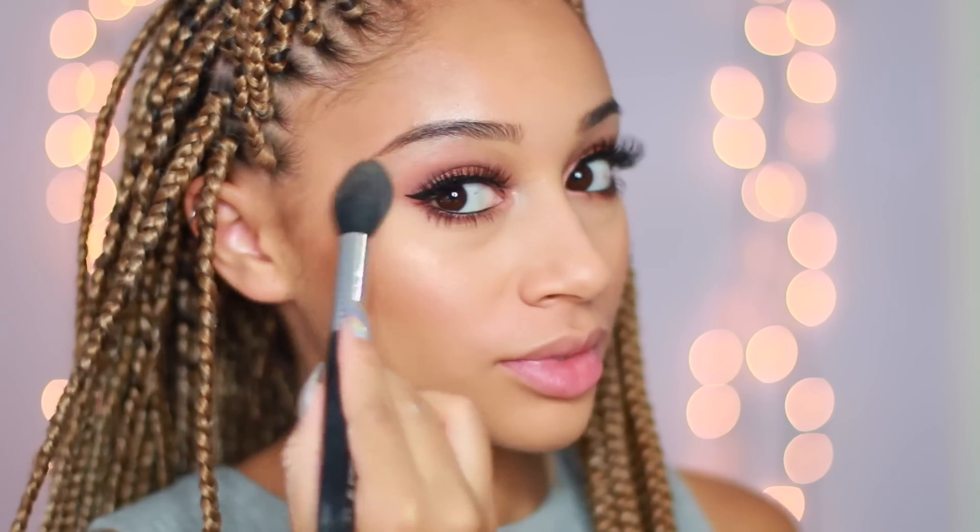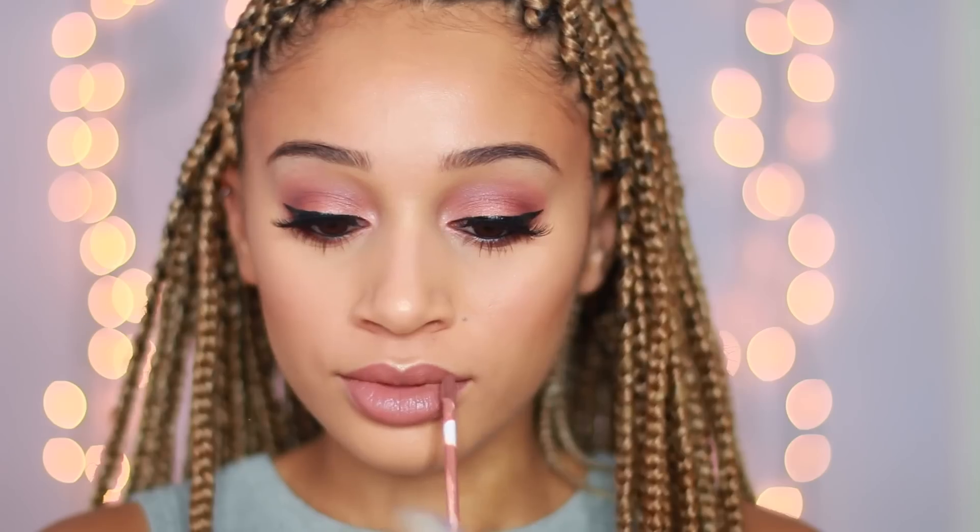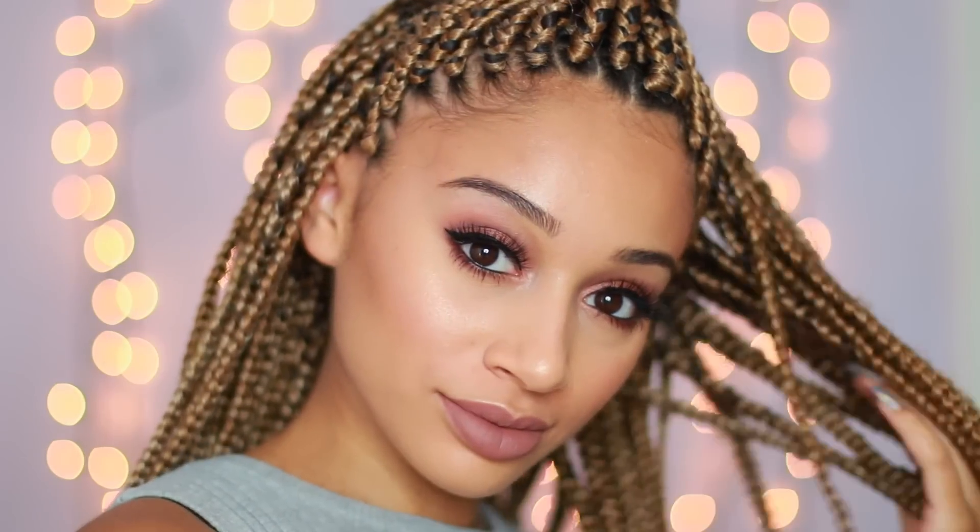I'm applying a really pretty pink blush onto my cheeks, and for my highlight I'm putting this on my cheekbones, my nose, and a little bit on my cupid's bow. For my lips, I'm going for a nude liquid lipstick. My face is glowing and my makeup looks really fresh — you can really tell how the Skin Superfoods made a difference with my skin.